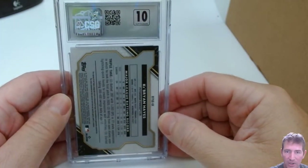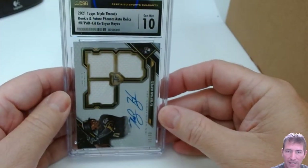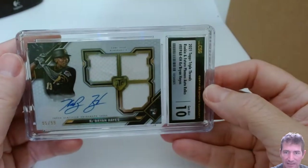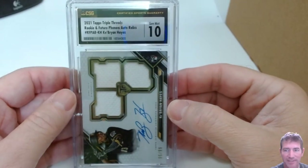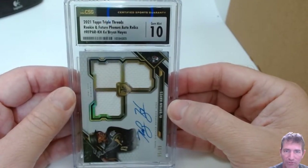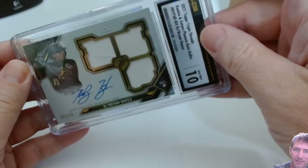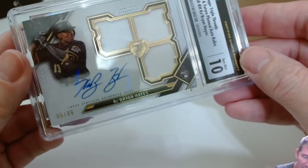This is the Key Brian Hayes auto out of Triple Threads — the thick one. Let's see how we did on a thick card. Gem Mint 10! This is number 95 out of 99. The thick ones are tough, boys — I wasn't expecting it, but I'm glad to see the Gem Mint 10. 2021 Topps Triple Threads, Rookies, Future Phenom, Auto Relics — Key Brian Hayes. Nice one. I think this is an on-card auto — I don't see a sticker.